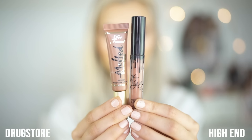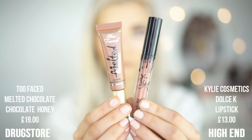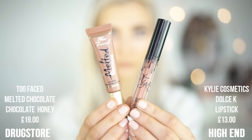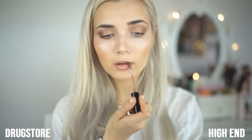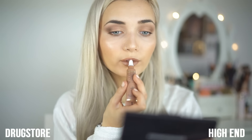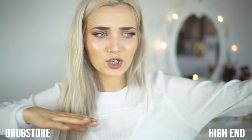Lastly for the lips, I have to say right off the bat that this isn't the cheapest dupe. For the Kylie Cosmetics Dolce K Lipstick, I've found that Too Faced Melted Chocolate in Chocolate Honey is pretty much the same in shade. Although the Too Faced one is more expensive in pounds, I think it's less hassle to get if you're living in the UK, because with the Kylie Lip Kit you have to pay customs. So although the product is more expensive, it's still more accessible. They're both dry matte, although the Kylie Lip Kit does dry a little bit more matte, so bear that in mind.